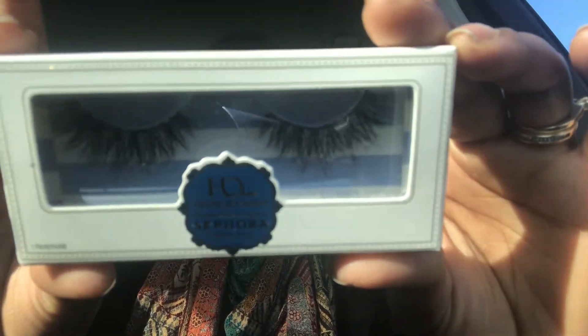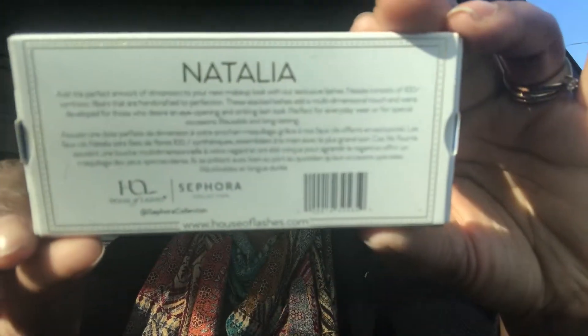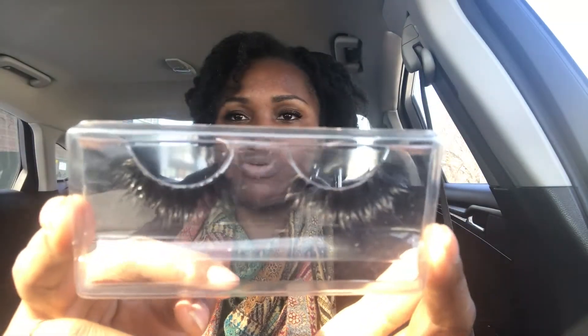These are the items in question — the House of Lashes Natalia. These are sold exclusively at Sephora and come with just one pair. The packaging has a little blue and white on the side, the House of Lashes emblem on the front. When you open them up, the lashes are in a plastic container. They retail for $14.